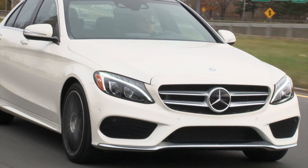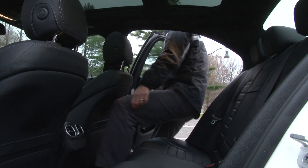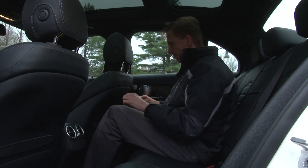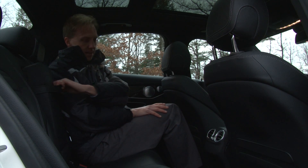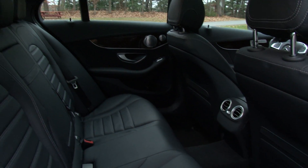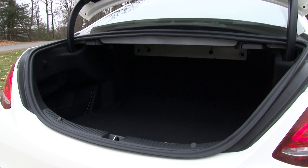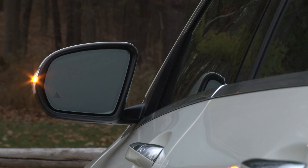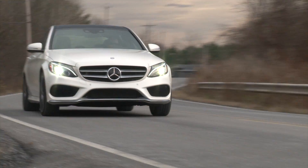The wheelbase has been stretched by 3 inches, so it's longer and also wider, with that newfound space bestowed upon rear seat passengers. It's certainly no S-Class back here, but with the front seatbacks precisely carved out, legroom is sufficient and the seating is elevated so you don't feel like you're sitting in a cave. Despite an extra 2 cubic feet of passenger volume and an additional cubic foot of trunk space, the C-Class retains its compact designation, leaving plenty of room for the E-Class to breathe in the midsize segment.